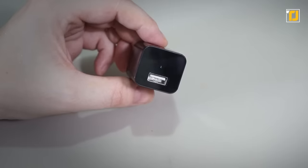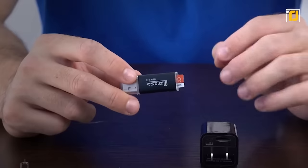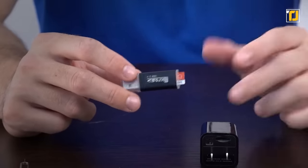The device also features smart motion detection, allowing it to start recording when the camera detects any movement. The footage can run in loops as long as there's space on the SD card.